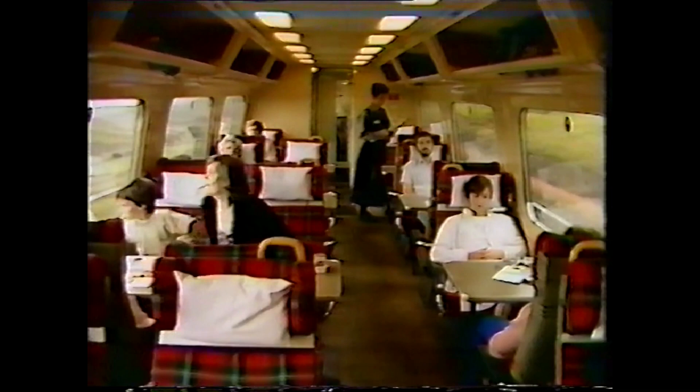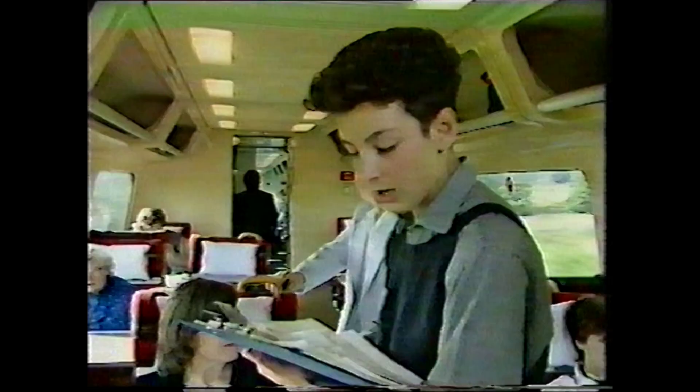Now, modifications are being tested with a twice-weekly service between Glasgow and London. Passengers are asked to fill in a seven-page questionnaire covering every detail of the journey.